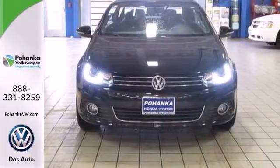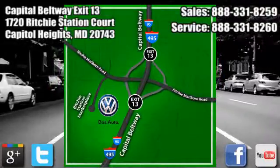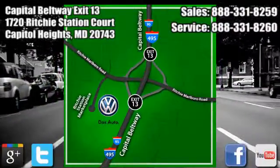Take it for a test drive today. Visit Pohanka Volkswagen today. We are conveniently located on the Capitol Beltway at Exit 13 at the Car Tower, 1720 Ritchie Station Court in Capitol Heights, Maryland.